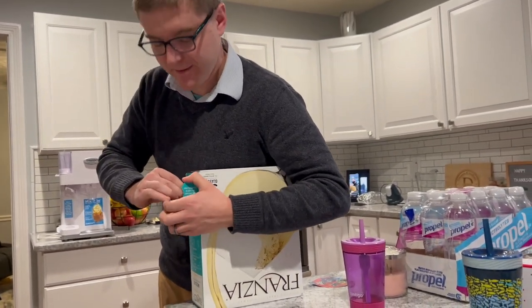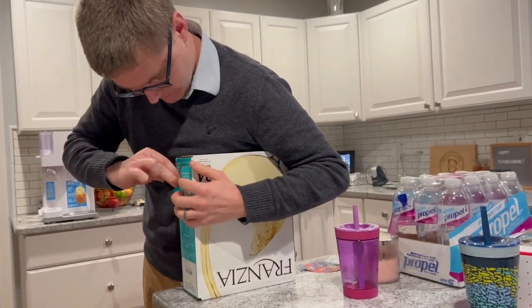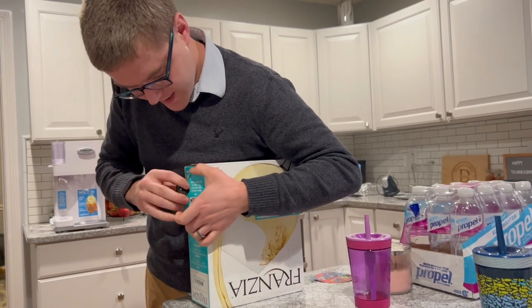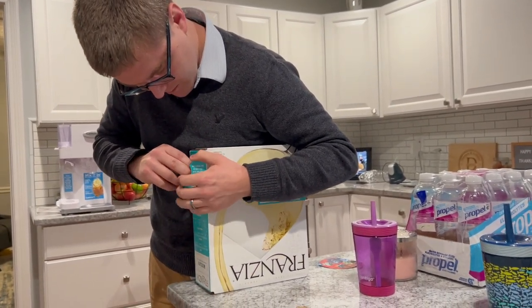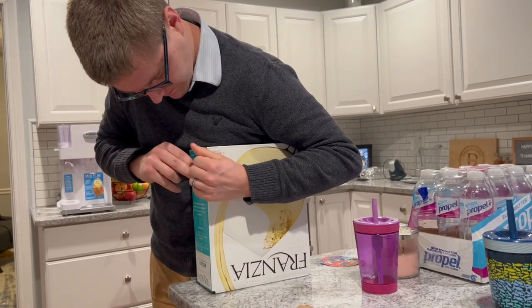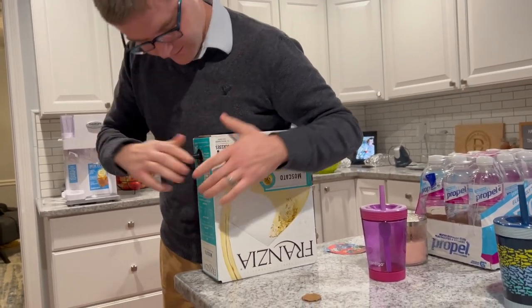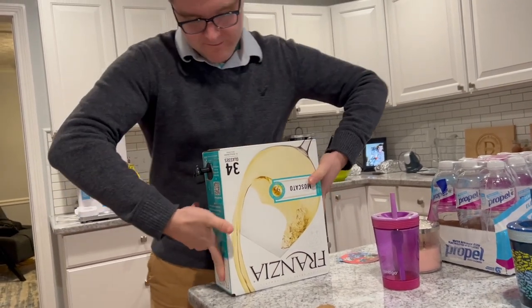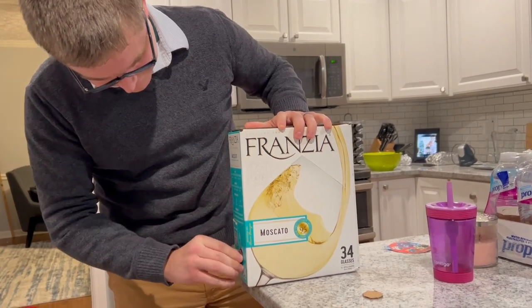I've never done boxed wine, so this is our first experience with it. We had no idea what to go with, so we picked Franzia because it's the most well-known and the most popular. We had to look up the directions on the bottom — like, how does this even work?